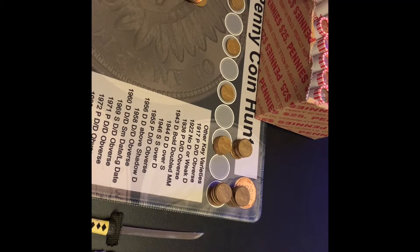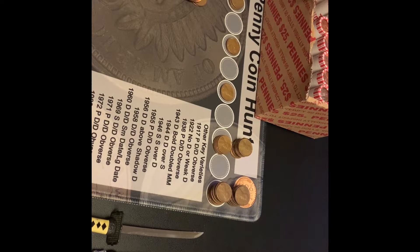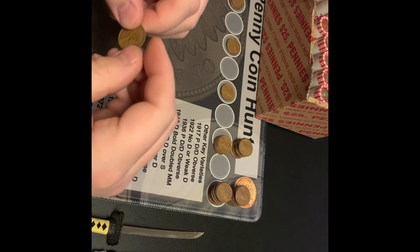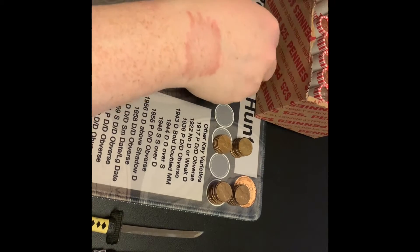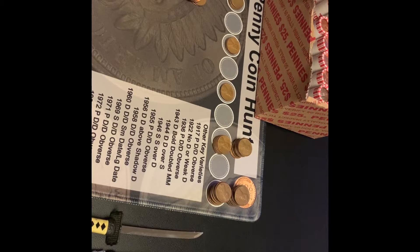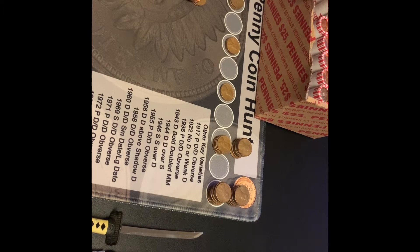Hi guys, I'm just a little ways into roll number 15 and I've got a backwards-facing wheat. What year is it? It is a 1956D. So that is my third 50s wheat cent. I have six wheaties so far after 15 rolls, with part of roll 15 still left. I will bring you back with the next find.